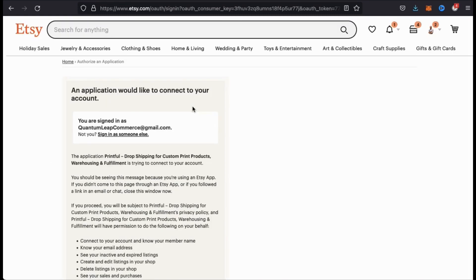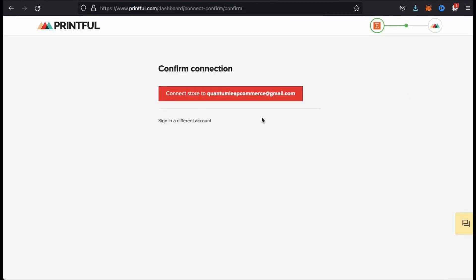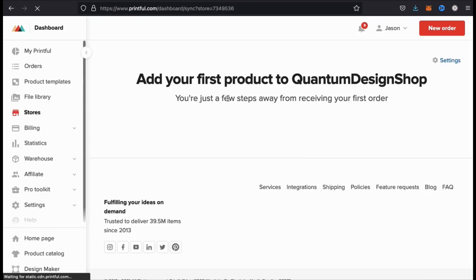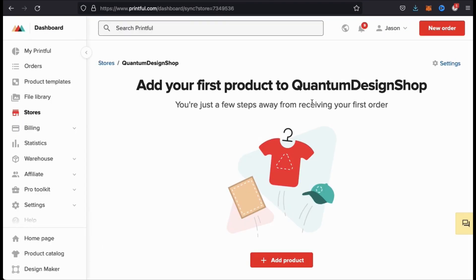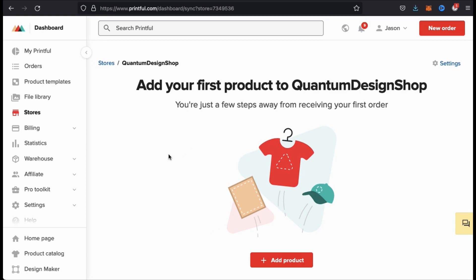You can then read over the terms and once you're finished, go down to the bottom and click on allow access. You can then confirm your connection by clicking the button here. And there we have it, my Etsy shop has been integrated with Printful. Now whenever a customer places an order in my Etsy shop, the order will be sent to Printful, and they'll print and ship it, making my life a lot easier.